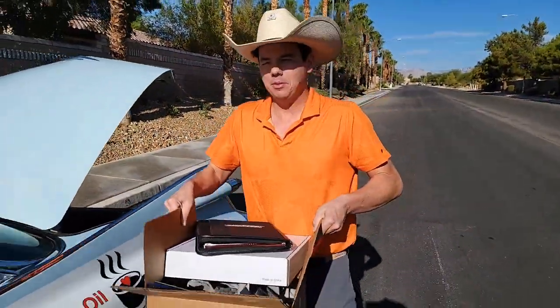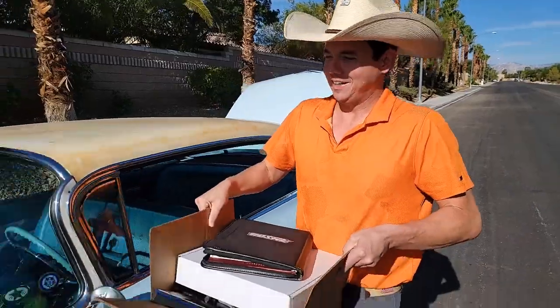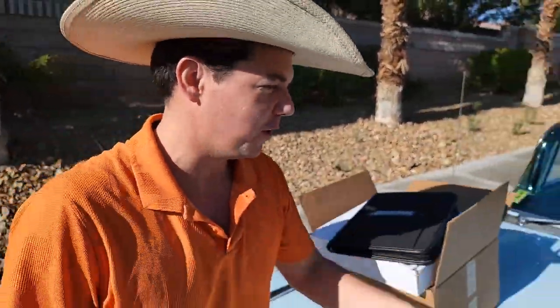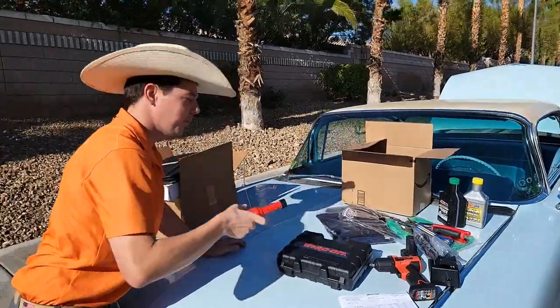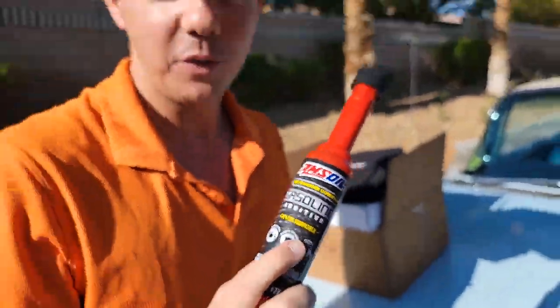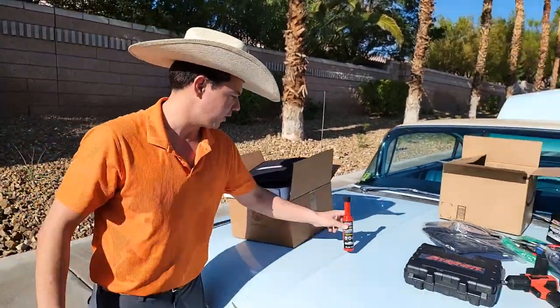A lot of people ask, 'Eben, do you just sell AMSOIL?' And I say, not at all. I get AMSOIL for one reason — results. We've shown the results with the fuel additives, with the power duo — up to 6.4% more wheel horsepower with these fuel additives. We'll throw that up in the corner so you can check out that video.